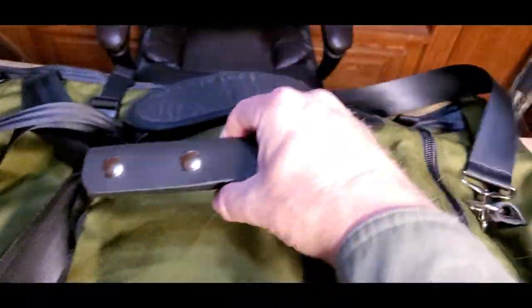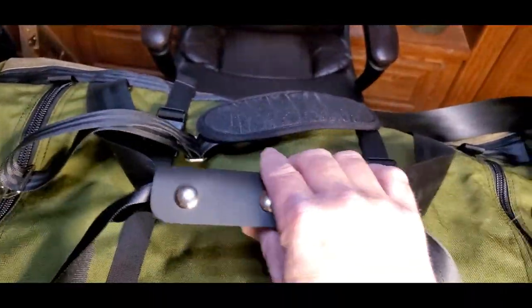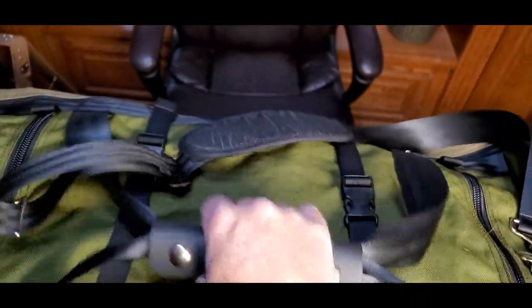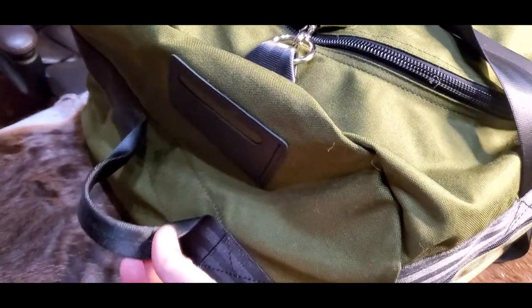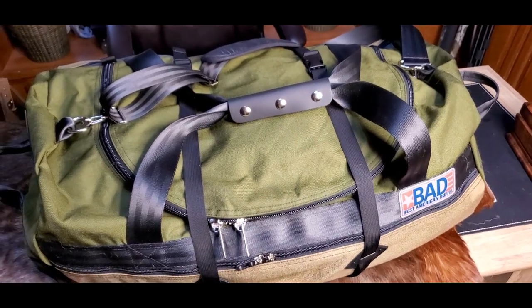You'll also notice the carry handles right here. This is, of course, seatbelt material rated for 6,000 pounds, and it's got this nice leather snap handle in the middle that's really comfortable to carry. And on the ends of this bag, it's also got carry handles made out of seatbelt material. Just a very, very well-made bag.